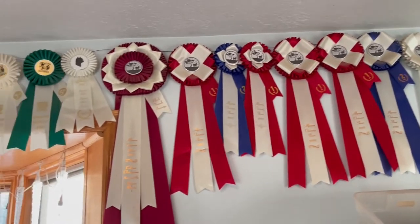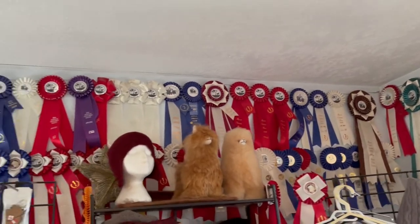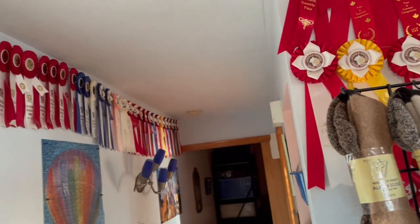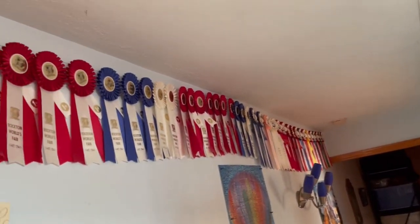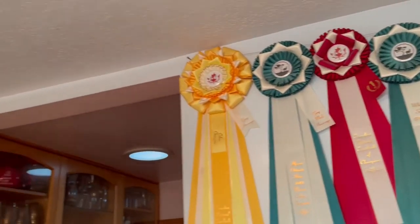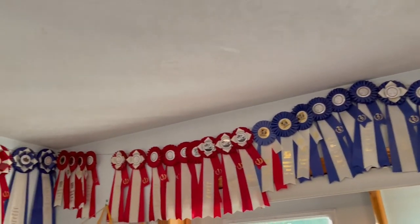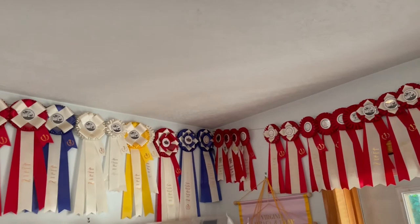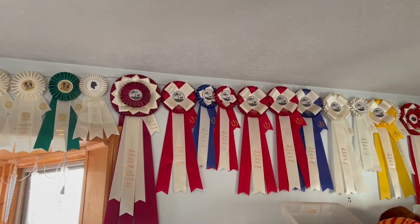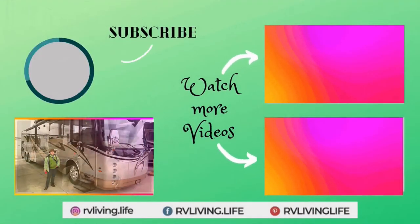What is the story behind all these ribbons? These are from various alpaca shows that we've participated in over the years. We've just had very good fortune of having good quality stock — it's just an amazing amount of ribbons. Our first shows where we took animals were in 2006, and then every year up until 2019.